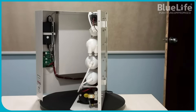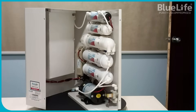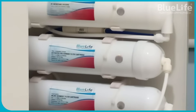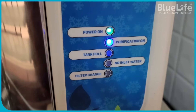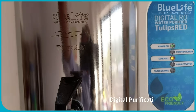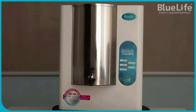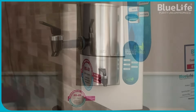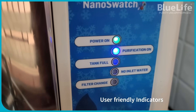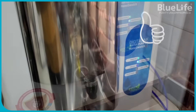Digital RO purification — advanced technology. BlueLife utilizes a microcontroller-based, digital-integrated residential water purification process. This technology offers several advantages: enhanced water quality, ensuring optimal purification and delivering high-quality drinking water; improved purifier lifespan, as the digital integration contributes to maximizing the purifier's operational life, potentially reducing maintenance costs; and hygienic conditions, helping maintain hygienic conditions within the purifier until the water is consumed.